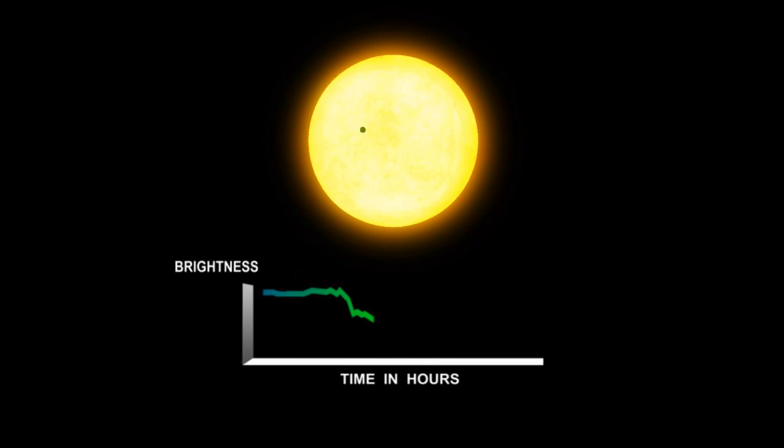Known as the transit method, in addition to telling us that a planet is passing in front, it also gives us a good measure of its diameter, since larger planets block more light than smaller ones.